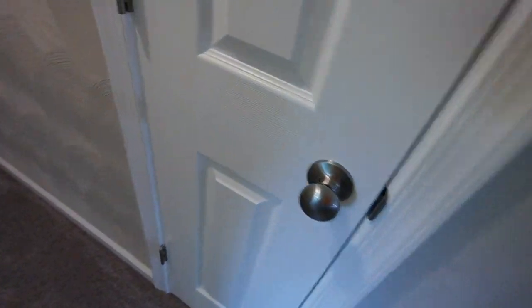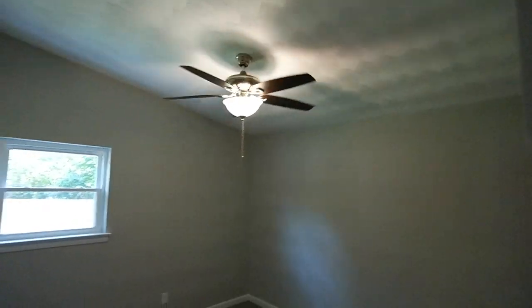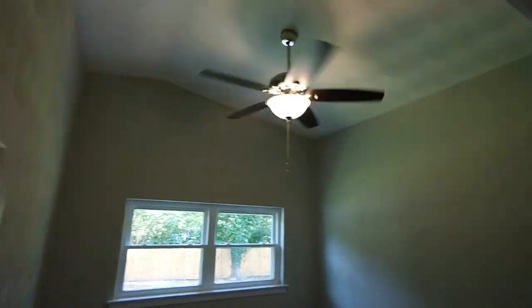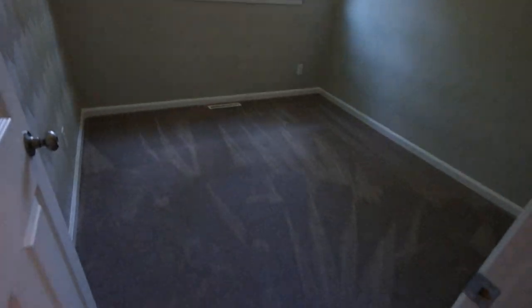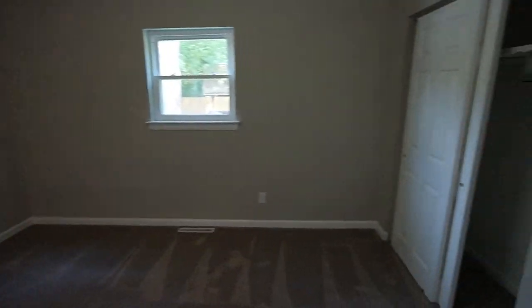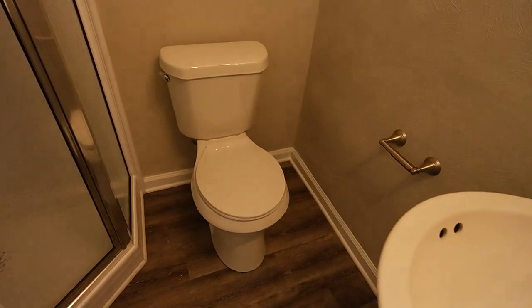This is a linen closet. Notice again the vaulted ceilings in all the rooms, so you get a little bonus on the ceiling height. Bedroom one, bedroom two — really has a tall ceiling, and there are closets in these. This is the master bedroom — a really generous room with a two-door closet that goes all the way down. En suite bath here with luxury vinyl plank floor, pedestal sink, toilet, and a glass-enclosed stand-up shower.